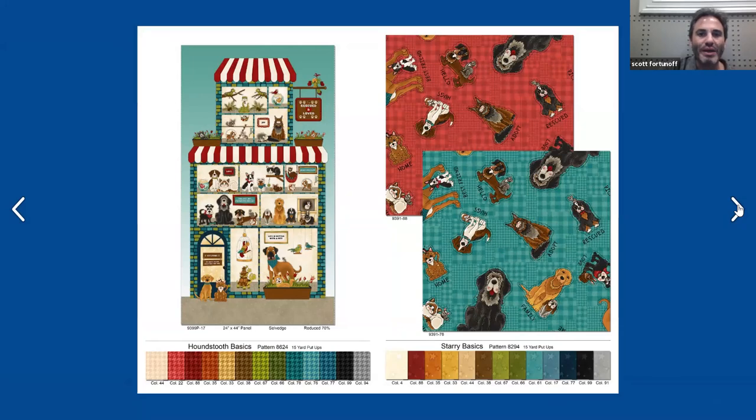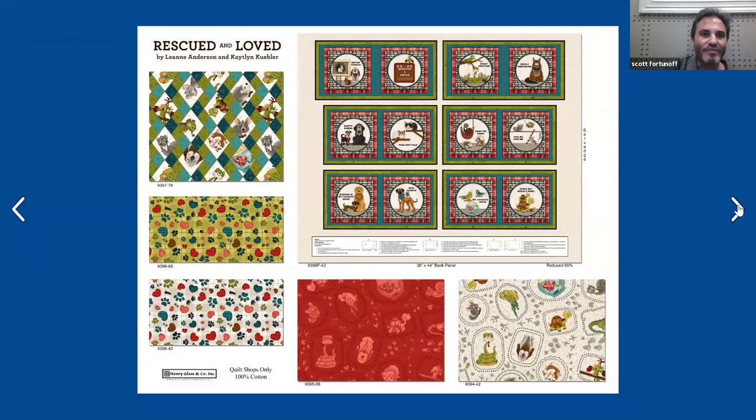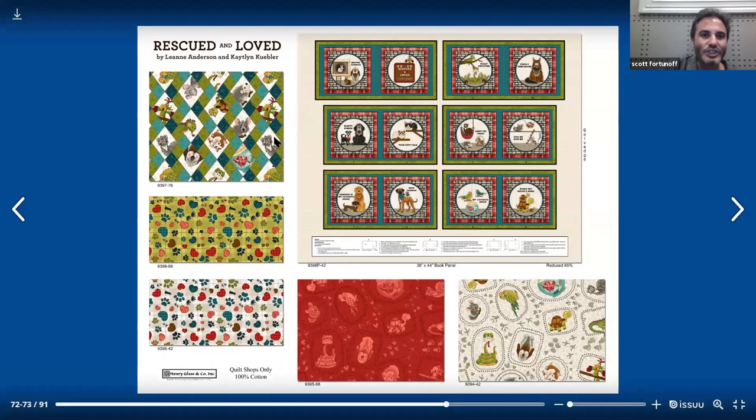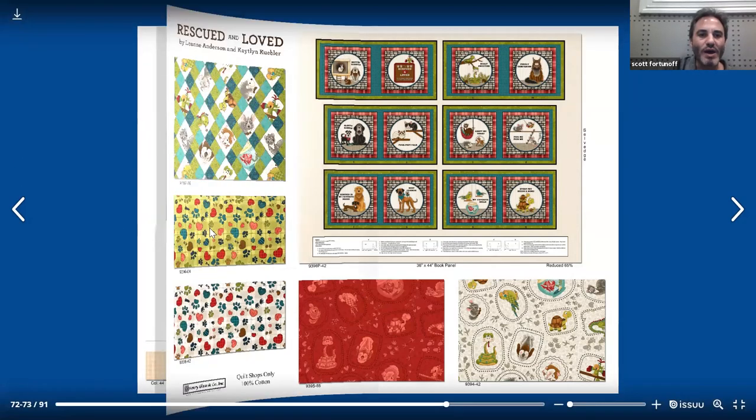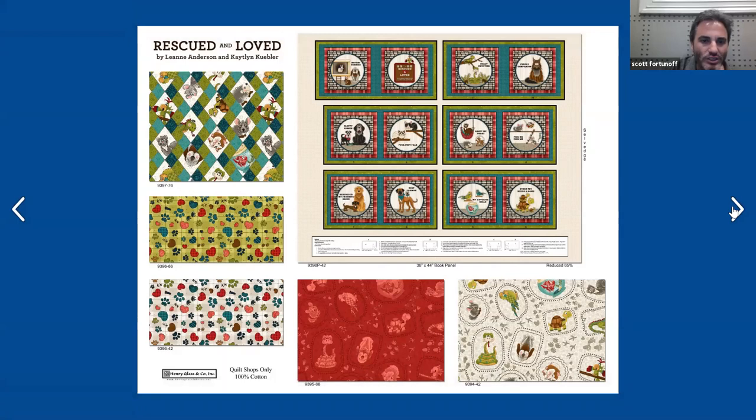On the right-hand page, we have a couple of assorted dogs tossed here — maybe you'll find your dog. Below that there are just different words: 'Hello, Best Friend,' 'Hugs,' just generic words. On the bottom, we have the Starry Basics, also by Leanne Anderson of the Whole Country Caboodle — a basic that we continue to carry and goes very well with her lines. On the left side, they did this little patch that's very fun with all the characters, nicely tossed and non-directional. Below that, it looks like little pincushions but it's little hearts and paws on a green ground and then a white ground. Below we have a monotone on red with different pets inside geometric shapes, and then the same design in color on the right side.